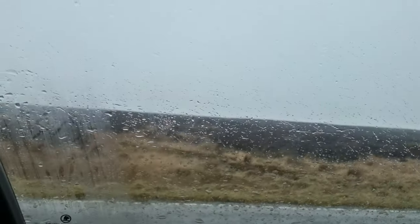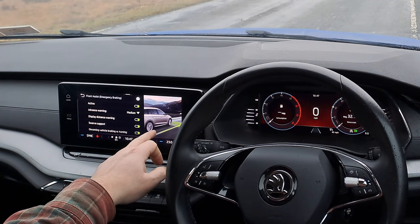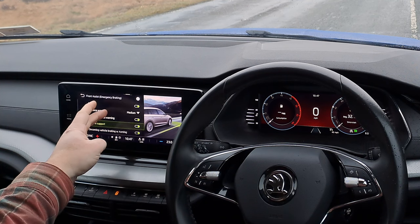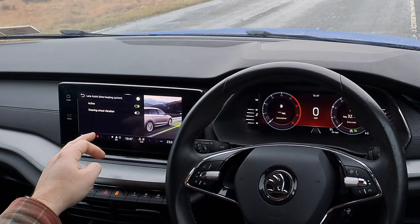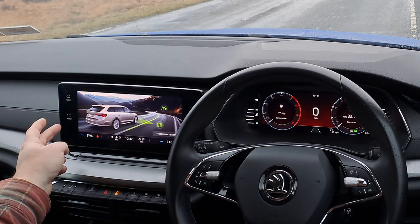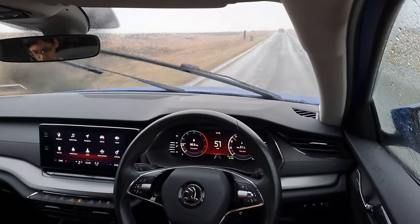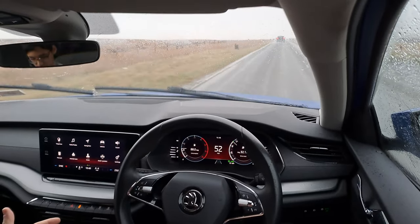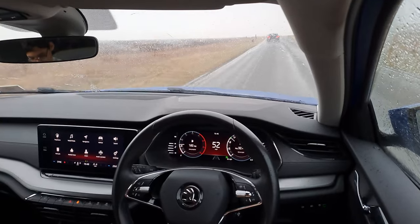Assist systems — what's it got? Front assist, emergency braking, advance warning, swerve support, oncoming vehicle braking with turning. Lane assist — they call this a lane keeping system, so it's not centering, which some are. It's not the quietest cabin either — you can hear the rain and road noise, the spray, the wipers aren't particularly quiet. Again, not terrible, just okay.